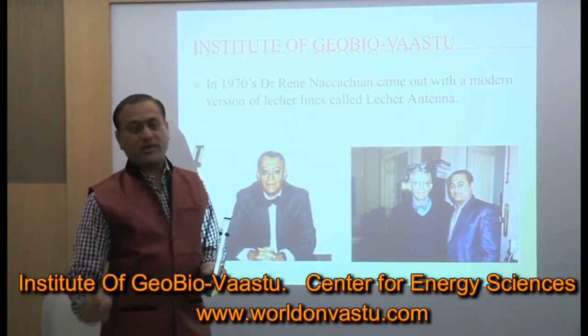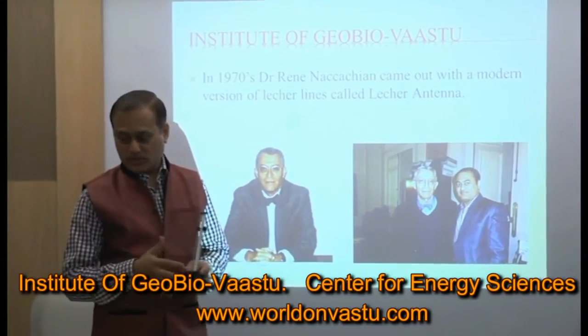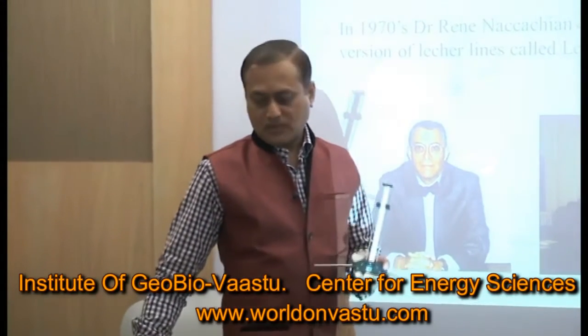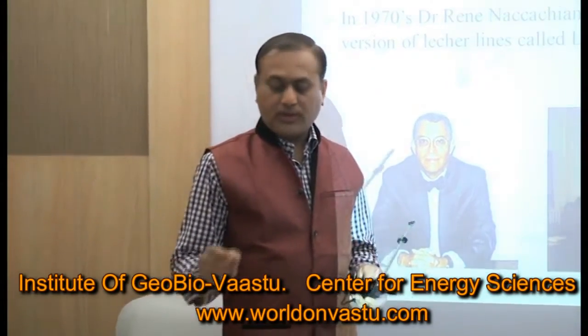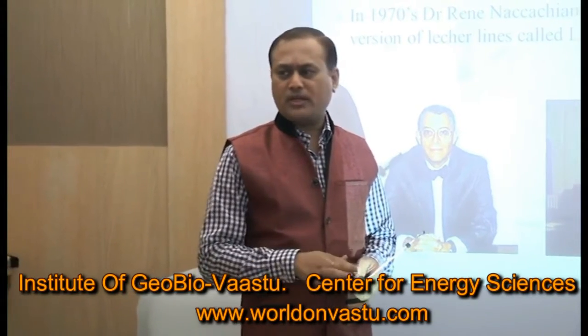This is Dr. Rene Nakashia, a doctor from Paris, France. About 40 years ago, he developed this modern version — the modern version which we can practically use in daily life. Dr. Rene Nakashia is an instrument engineer and aircraft engineer, and his field has no direct relation to this energy science.